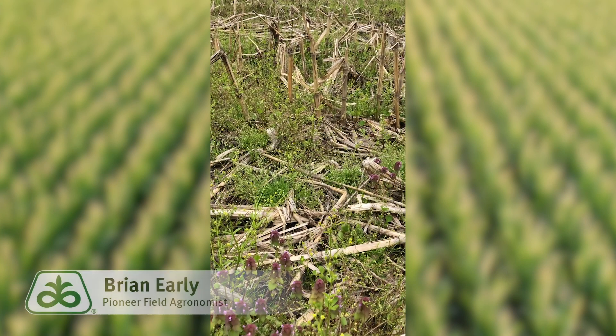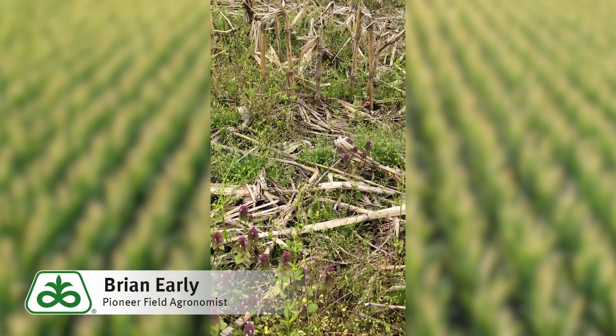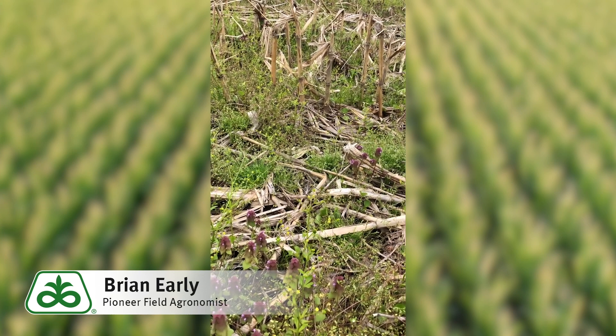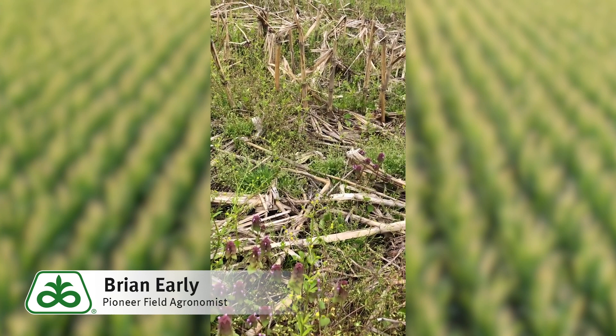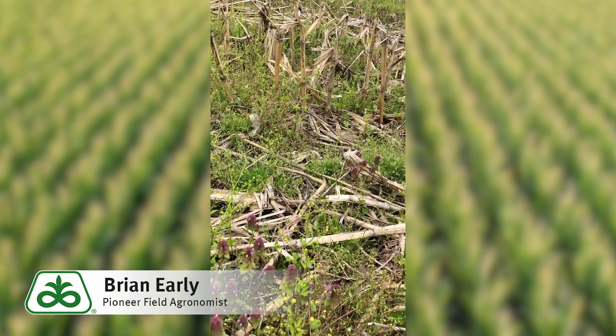Brian Early, field agronomist of North Central Indiana, here today to talk about seed treatments as we get later in planting. That is a common question we get as soils warm up and things get delayed: do I still need my full treatment package that I had planned on back in the winter? Well, the answer to that is in most cases, yes.